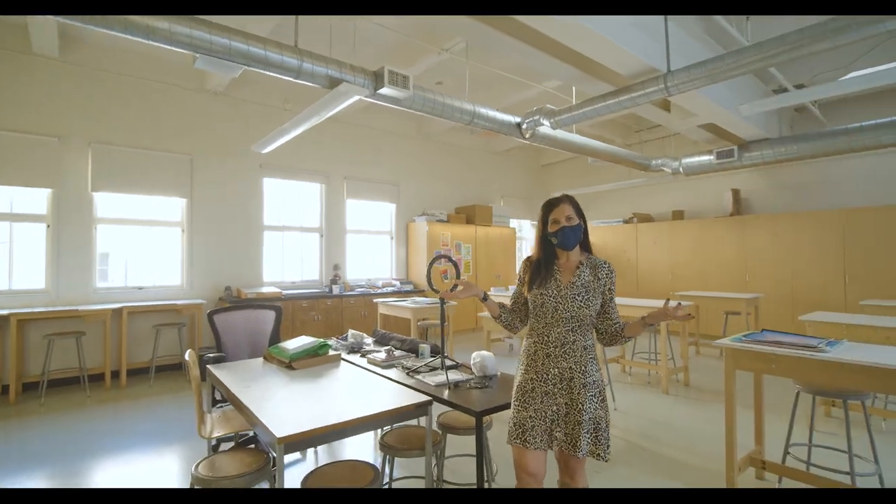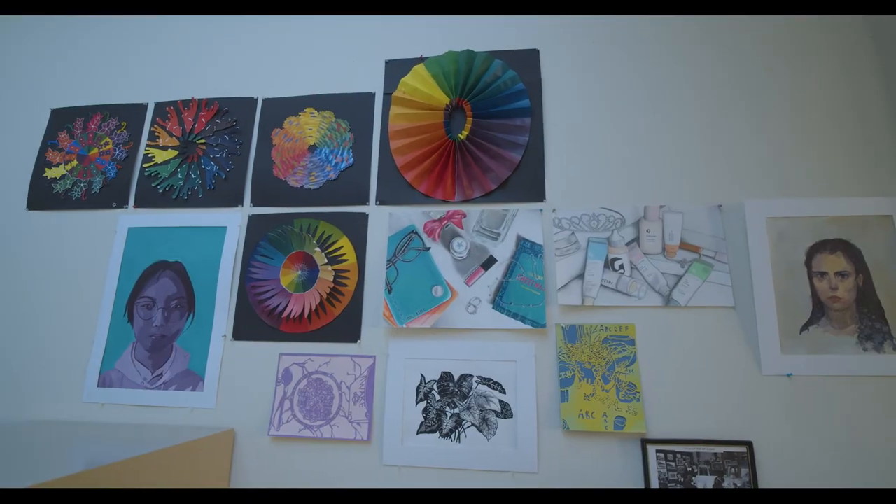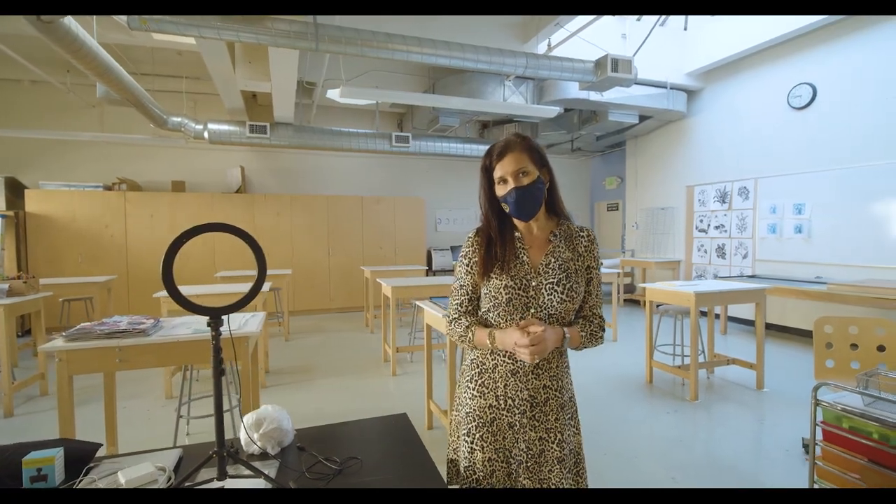Welcome to our art studio. This is home for studio art — this is everything 2D, so drawing and painting. Students can start at art level one and it goes all the way up through art level four.